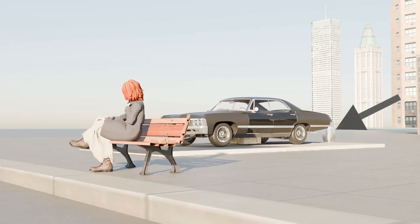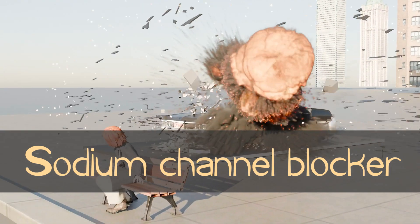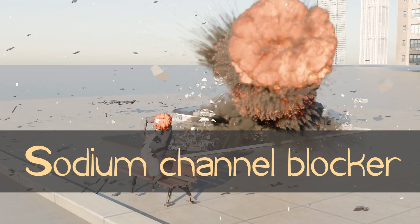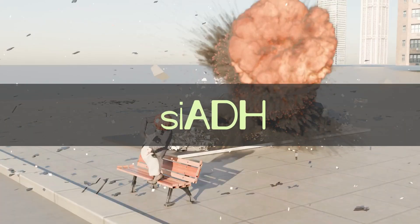In terms of mechanism, there was actually a salt shaker — or sodium shaker — being blocked by the car that exploded. The mechanism of carbamazepine is sodium blockade: it blocks sodium channels. The last thing to know about carbamazepine is SIADH — syndrome of inappropriate release of ADH.